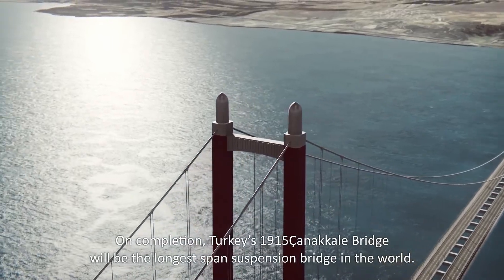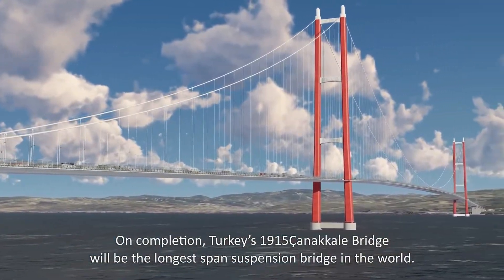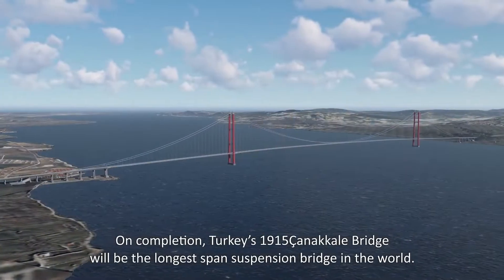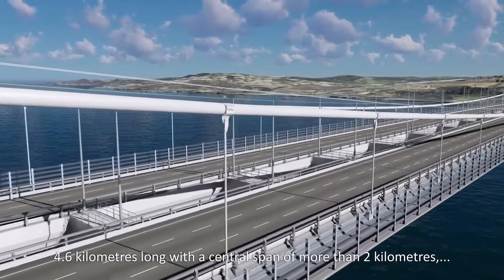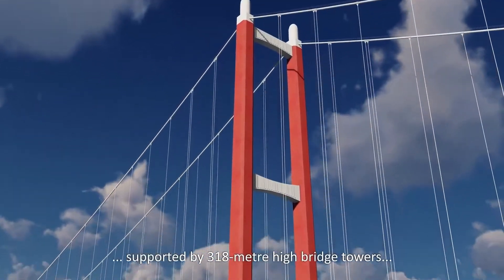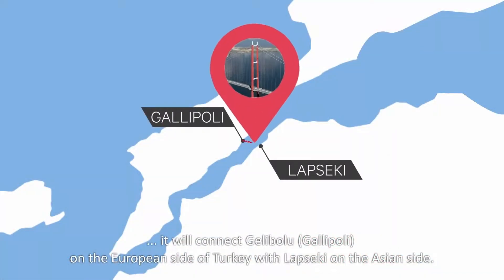On completion, Turkey's 1915 Çanakkale Bridge will be the longest span suspension bridge in the world — 4.6 kilometres long, with a central span of more than 2 kilometres, supported by 318-metre high bridge towers. It will connect Gallipoli on the European side of Turkey with Lapseki on the Asian side.